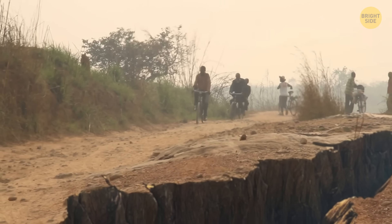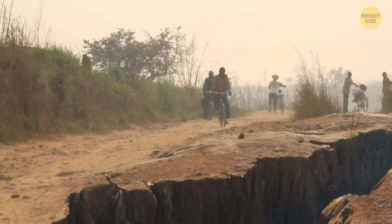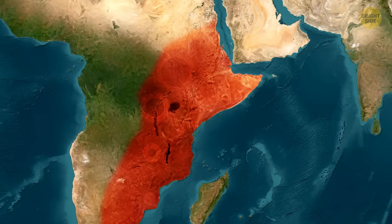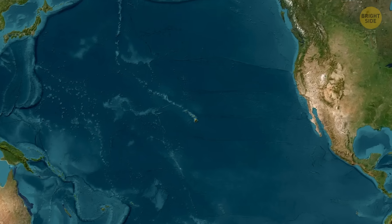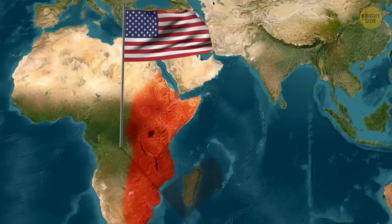This isn't a small shift. The continent is breaking in two. And the clue to what's going on could be hidden thousands of miles away in Hawaii. And why does the United States suddenly have a role in all this?